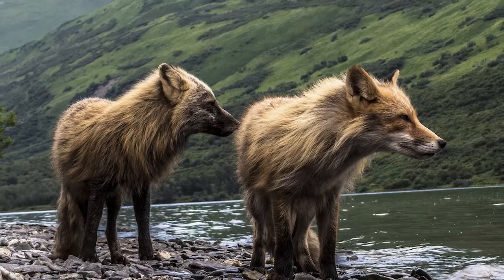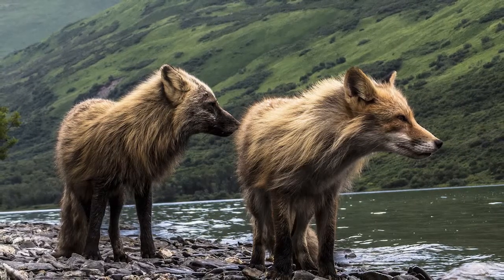A pair of foxes in Kodiak National Wildlife Refuge take in the surrounding scenery.